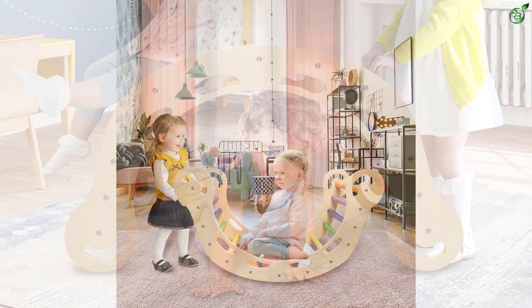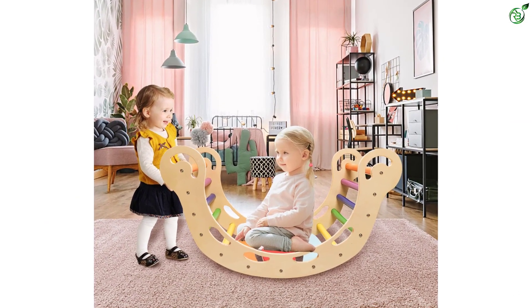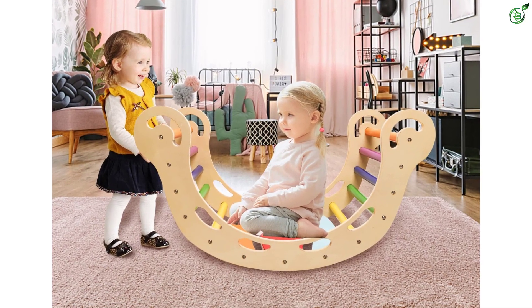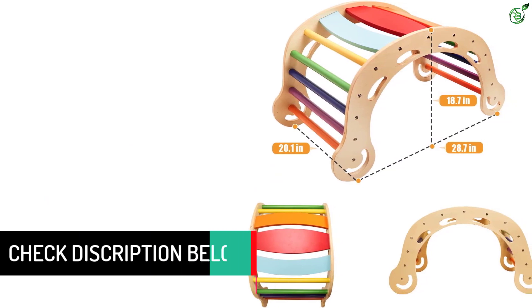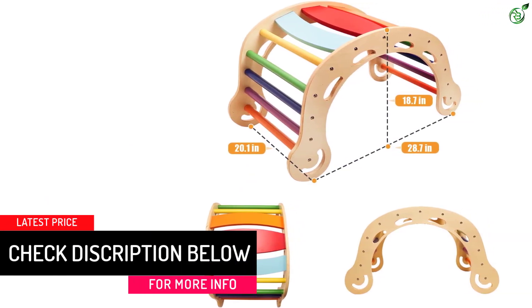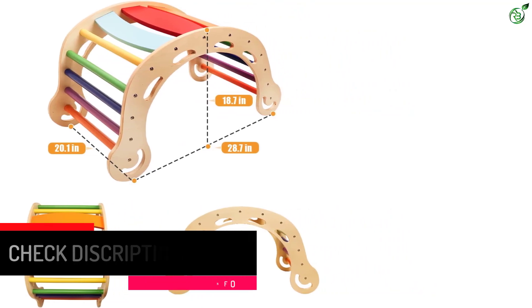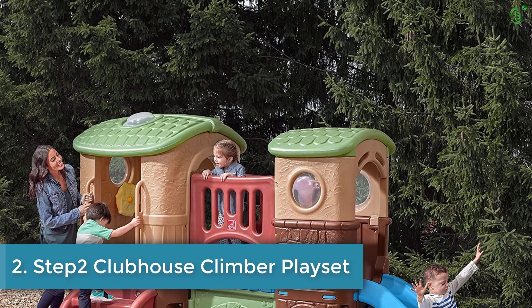Helpfully, the structure has several strategically placed grips for kids to grasp. This climbing arch is made of high-quality birch plywood and beech wood. The surface is sprayed with non-toxic paint which is safe for children, and is polished to ensure smooth edges and surface, which can effectively prevent scratching of children's sensitive skin.